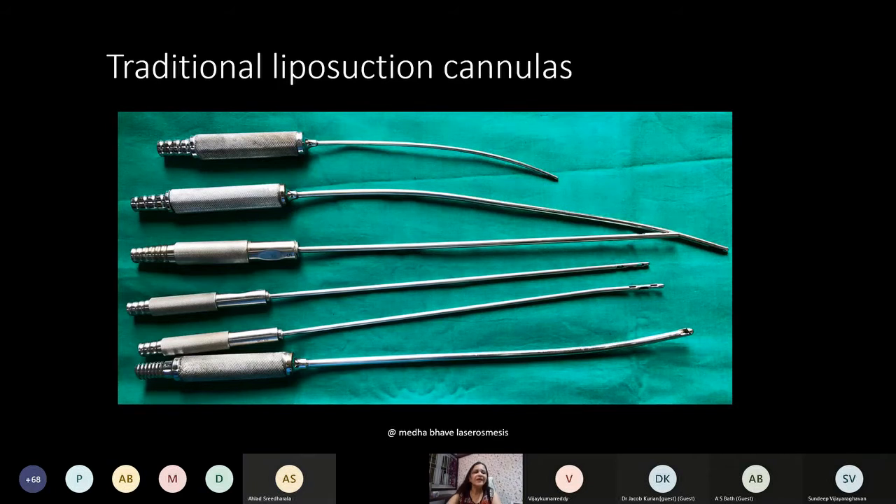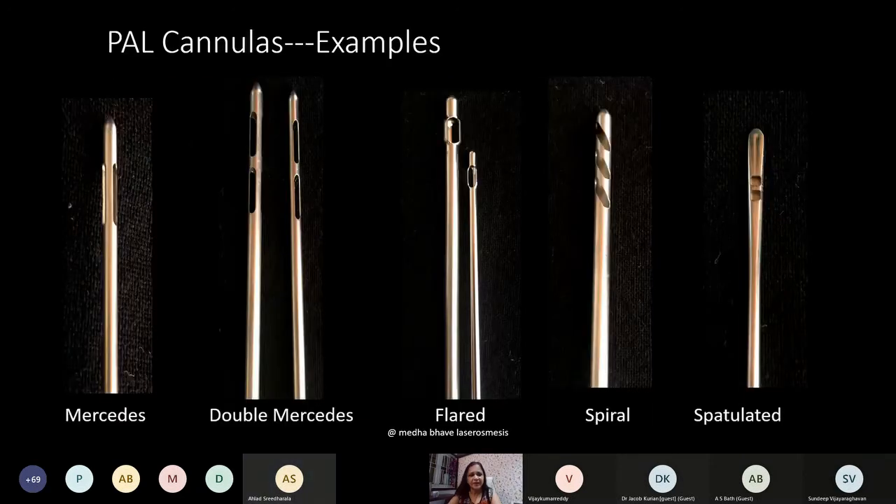Thicker cannulas such as number 10 were once commonly used but times have changed. Various power-assisted cannulas are available. The Mercedes cannula has holes distributed at 60-degree angles — there are three holes. A double Mercedes is also available. The flared cannula is useful in fibrous areas with tough fat and also for fat grafting. A spiral sharp cannula induces dermal contraction, and a flat cannula is used for the face to avoid injury.